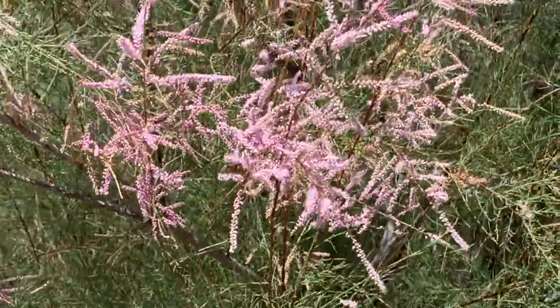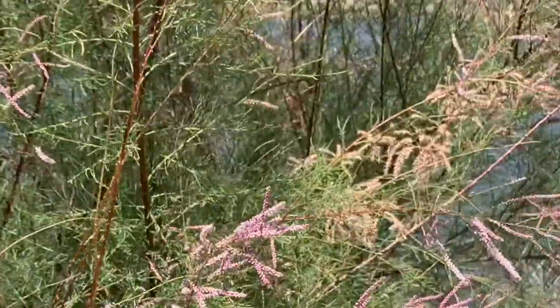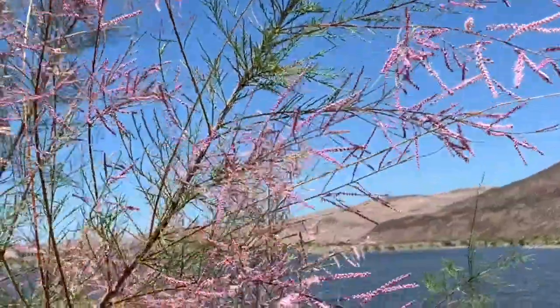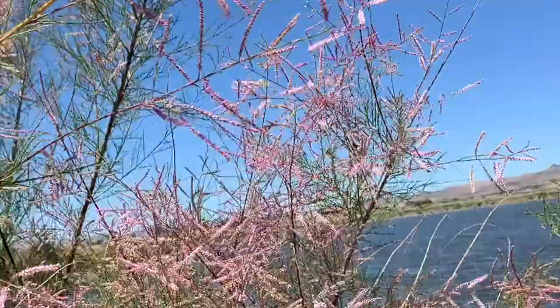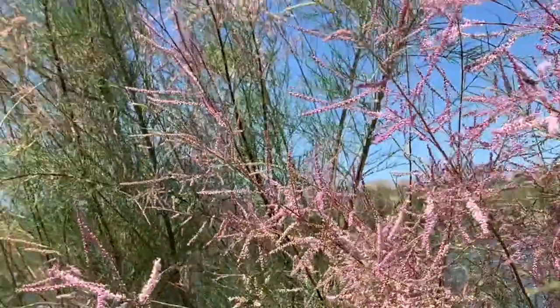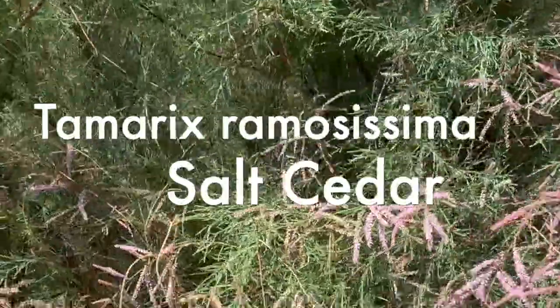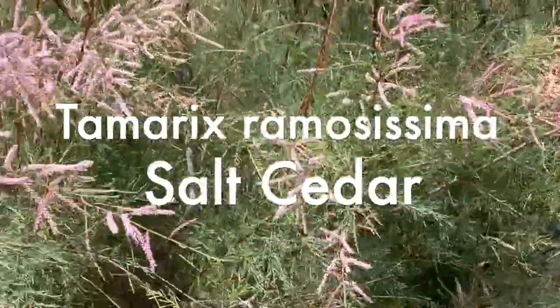Thank you, Sister Nature. Introducing first, fighting out of the invasive corner: a voracious, deciduous tree that can soak up to 200 gallons of water a day. Standing up to 20 feet tall with bright green, diamond-shaped leaves and an intense, creeping root system, we have Tamarix Salt Cedar Ramosissima.